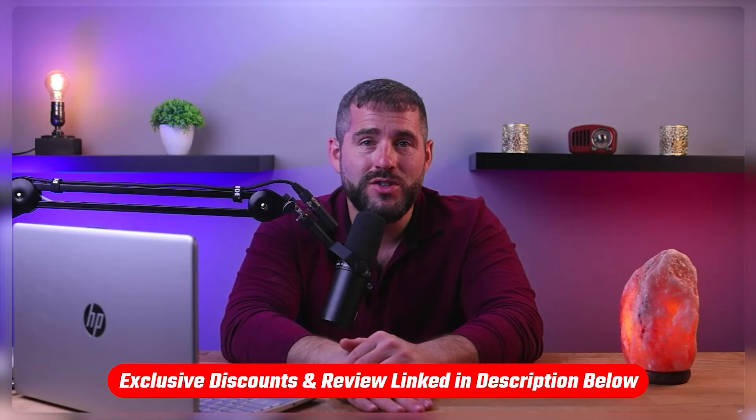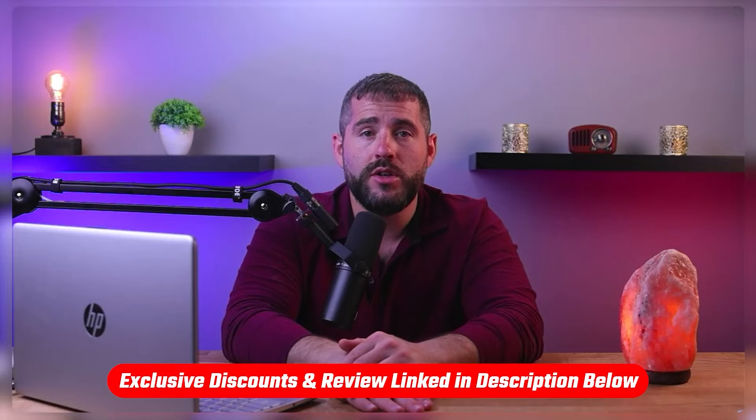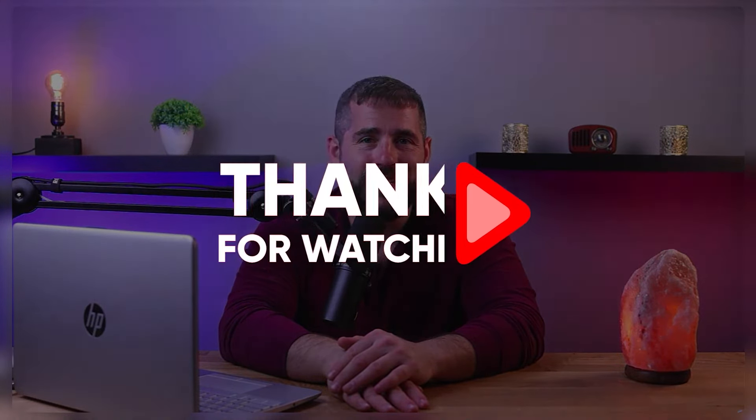So that's going to be it for today's video. If you're interested in either of these services, you can find in-depth reviews as well as discount codes in the description down below. Feel free to comment below if you have any questions, and of course like and subscribe if you found this video to be helpful or if you'd like to stay up to date with our future videos. Thanks so much for watching, and I'll see you in the next video.